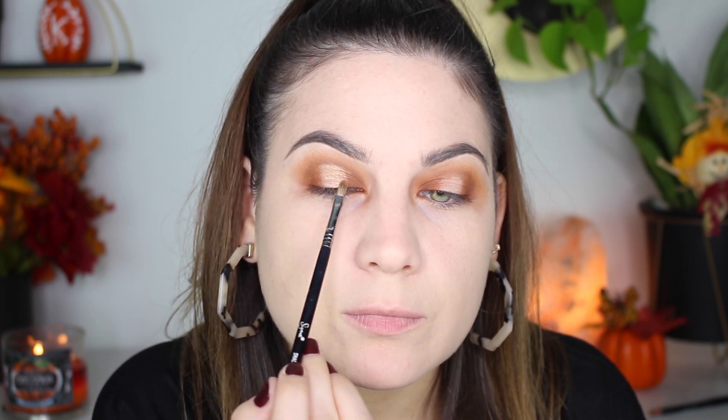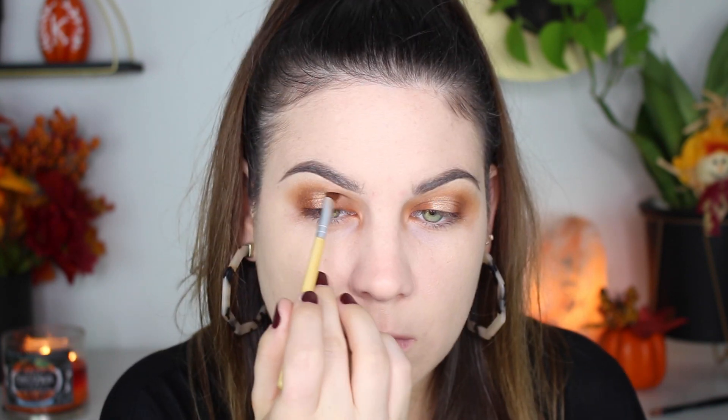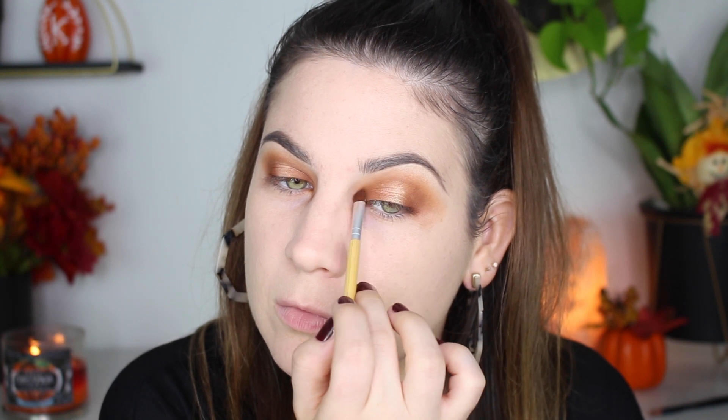I couldn't really figure out which shimmery shade I wanted so I mixed Stranded and Blaze. I love the way the mixture looked — it went really well with all the orangey browns. I put that in the middle and then blended the shimmery shades in with the mattes so there are no harsh lines.